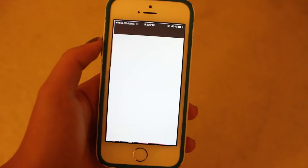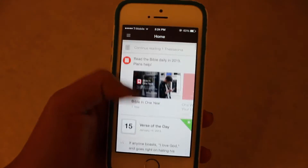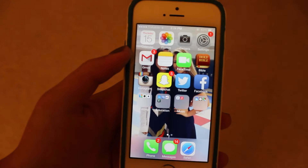I have the Bible app and it's really, really awesome because you don't need Wi-Fi to use it. So sometimes if my battery is dying, I'll put it on airplane mode and just use that during church.